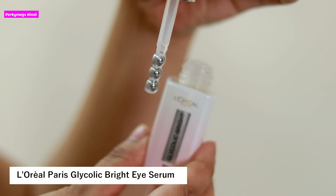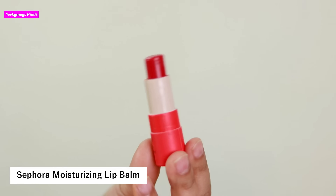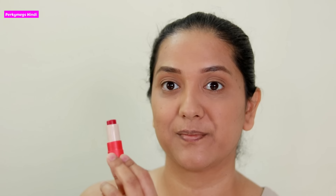Next is a lip balm. I have dry, chapped lips and I always look for a good lip balm. I recently tried the Sephora Moisturizing Lip Balm and I loved it. It is not sticky at all — I hate sticky lip balms. It is very nourishing without being sticky. It is in a slightly pricey range, but it also has a little tint which I absolutely love, so I highly recommend it.